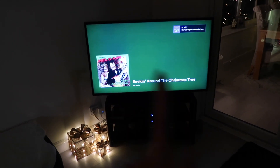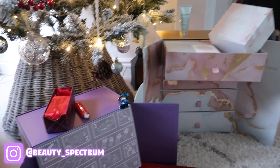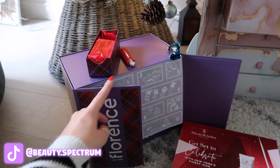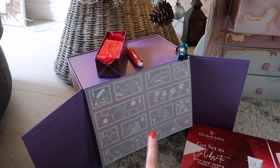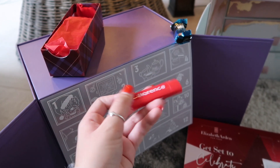Good morning - it is Wednesday the 1st of December, happy beginning of Advent! This feels like it's come around so quickly. I thought I would open my Advent calendars and show you what I got in day one. I have two beauty Advent calendars, two chocolate Advent calendars - one from a brand and one from Tom - and also an Advent plant. This is the Florence by Mills Advent calendar, which is a 12 Days of Christmas calendar, so I'll do this one every other day.